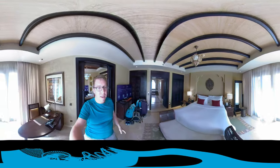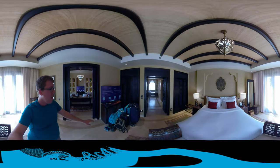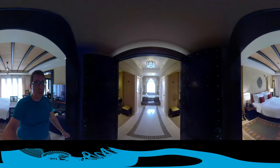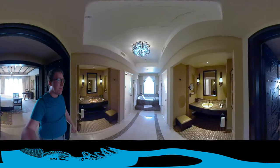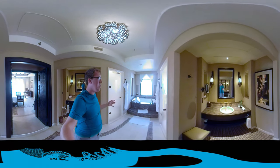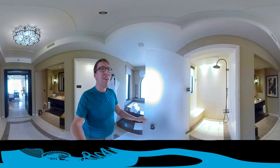This is what the bedroom looks like. You have a ton of stuff here: two wardrobes back there, extra pillows, a safe, and slippers. This is what the bathroom looks like — his and her sinks. How cool is that?